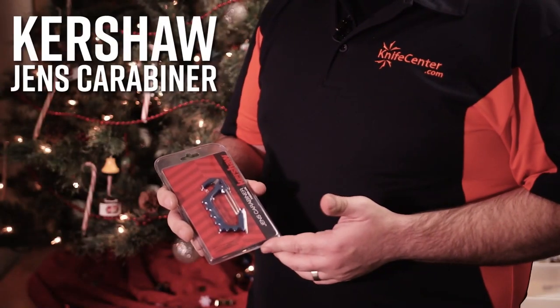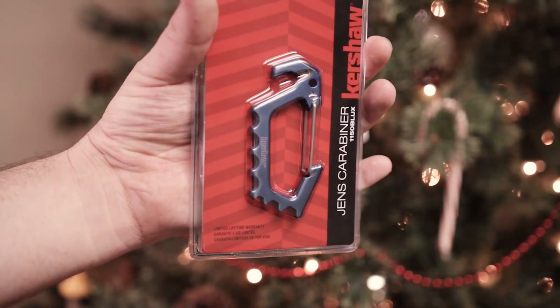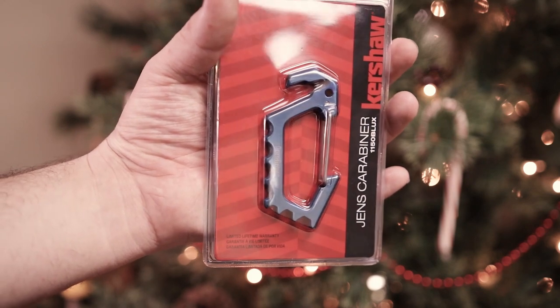This carabiner, designed by Jens Anso and built by Kershaw, is another great stocking stuffer. It's not only just the carabiner — you've also got a seat belt cutter here and a couple of hex drivers on the end, making this that much more functional.